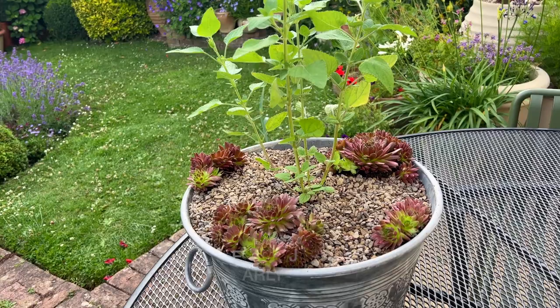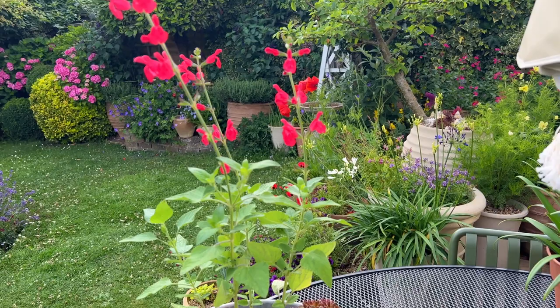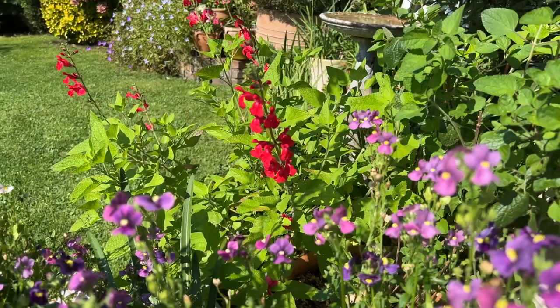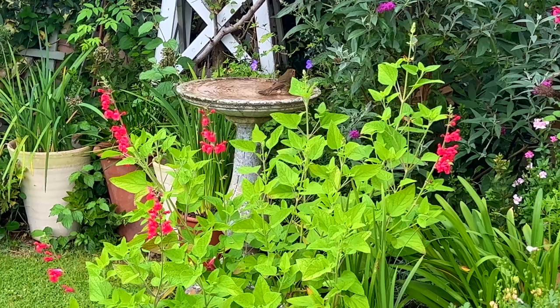Josh has put on impressive growth since the start of July and seems very content in a container positioned in full sun with regular watering and free-draining peat-free compost. Come winter, we'll need to move this plant to a warm sheltered spot, as pots make plant roots more vulnerable to temperature extremes. In spring we'll trim away any partially dead stems down to living green tissue and create a tidy framework for healthy growth next summer.